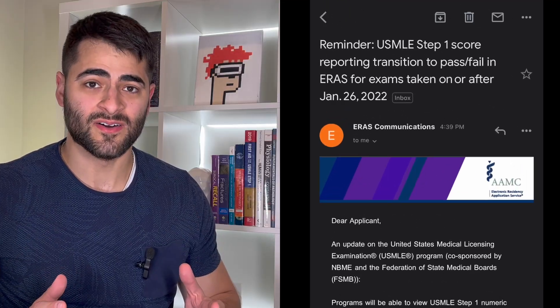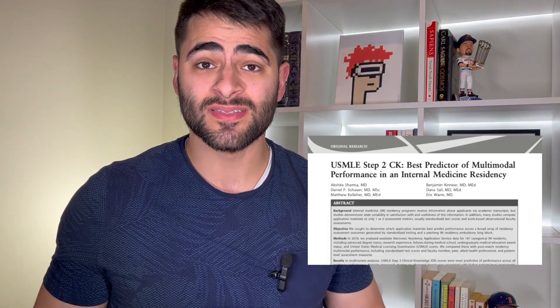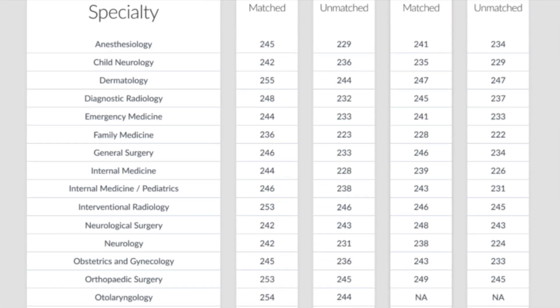Now that Step 1 is pass-fail, residency training programs in orthopedics, radiology, and even internal medicine are now going to look to Step 2 CK as a way to stratify students and decide who they want to train. Some studies show that the Step 2 CK exam score is a good predictor for how well a resident will perform during training. Program directors will use it to filter through a long list of applications. The average Step 2 CK score in 2020 for matched applicants from US MD and DO medical schools ranged from 236 to 256 depending on the specialty.